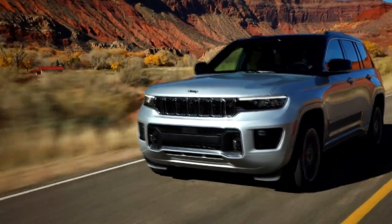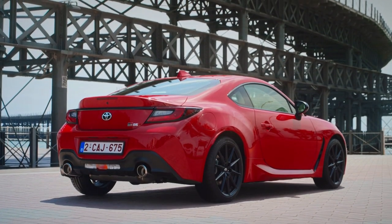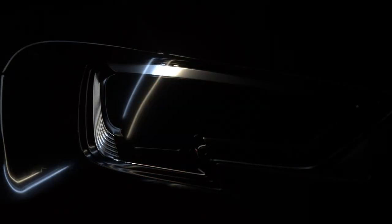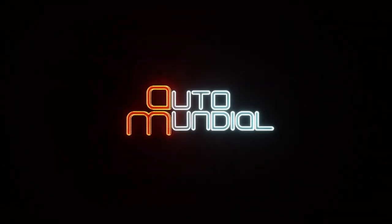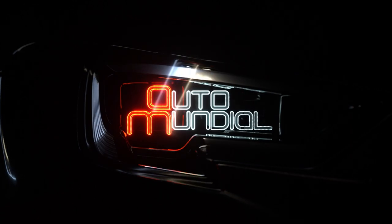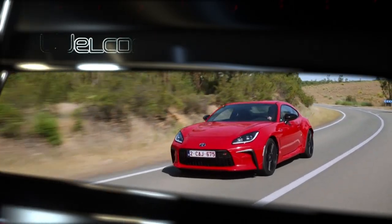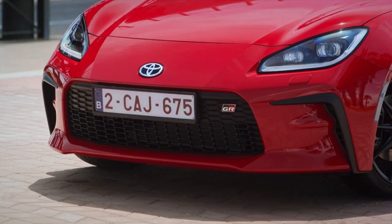After the break, a new Discovery rival from Jeep and the Toyota GR86. Coming up: Toyota's sold-out sports car.